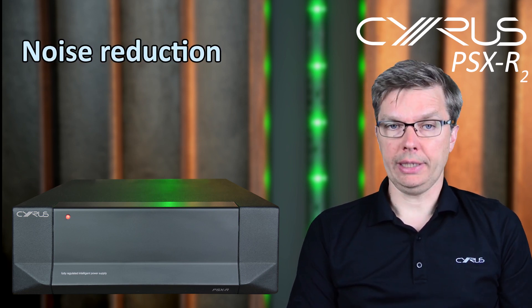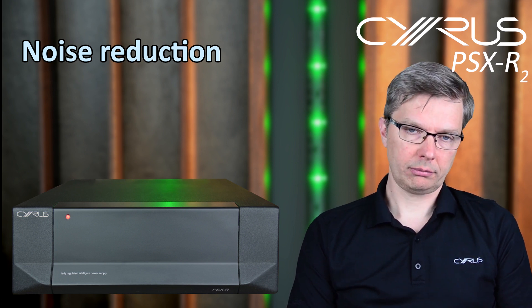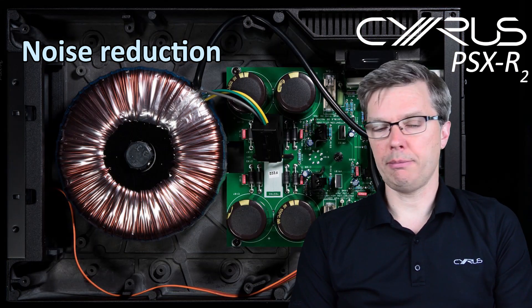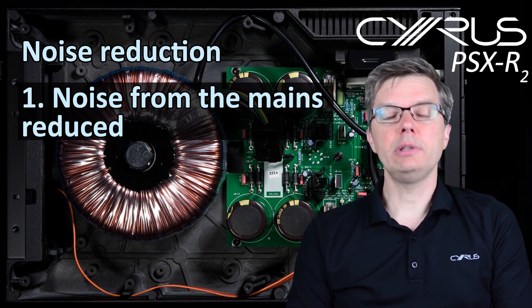Now, there are many potential sources of noise in a piece of hi-fi and reducing it is key to creating high quality sound reproduction. The PSX R2 helps with noise reduction in a number of ways. First, thanks to its enormous transformer and advanced filtering stage, it reduces the amount of noise coming from the mains.